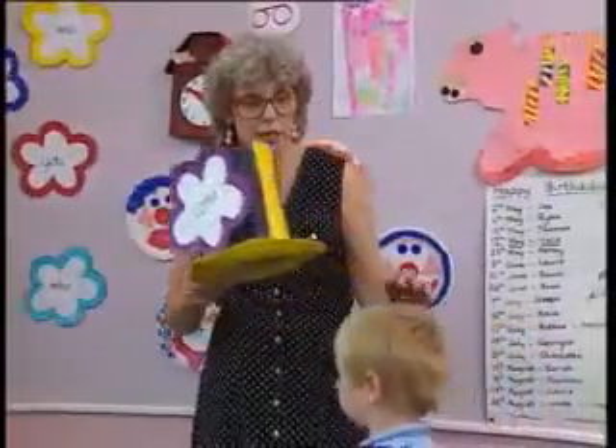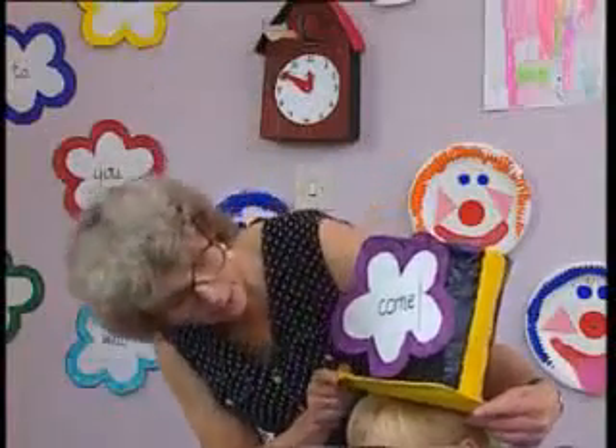One way of remembering tricky words is to look at them and find out what's tricky about them. Come.